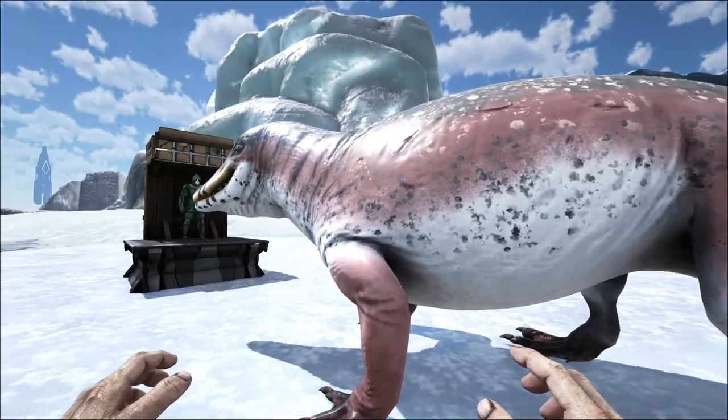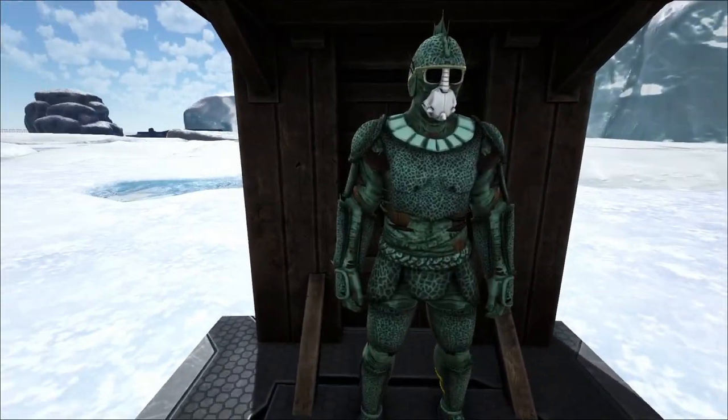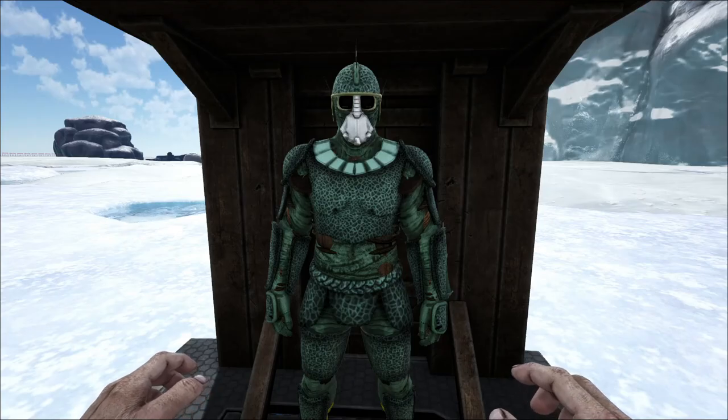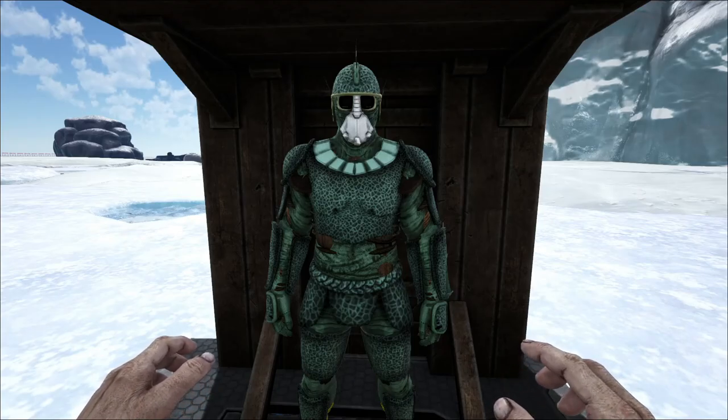We also finally got the C-Scale Armor model. So the C-Scale Armor is already modeled out.